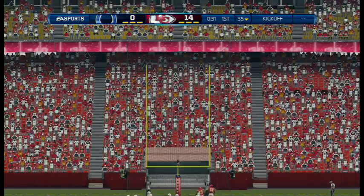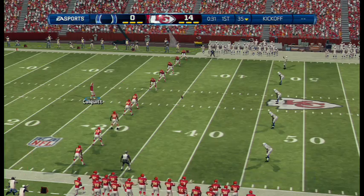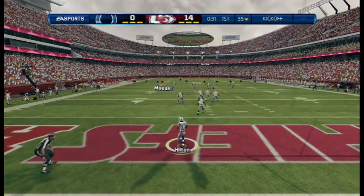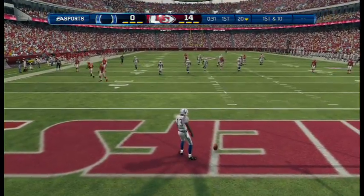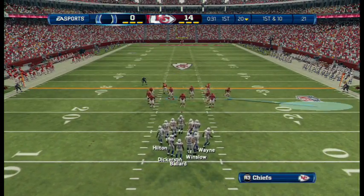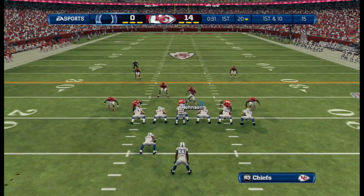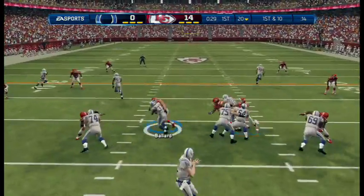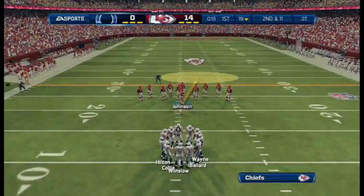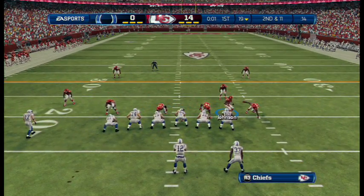That really takes a lot of pressure off the defense. Chiefs getting set for kickoff. The returner opts for the touchback, and the offense will begin at the 20. First down here. To the ground. Muscles through the defender. This will probably be the last play of the quarter.